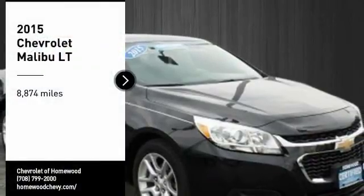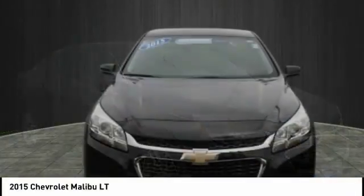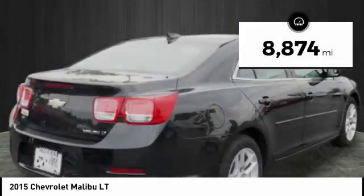Take a ride in the 2015 Malibu. A combination of performance and fuel economy, the Malibu is a great commuting car. This vehicle has less than 9,000 miles.